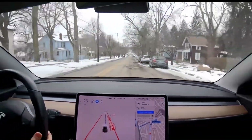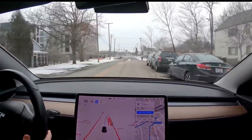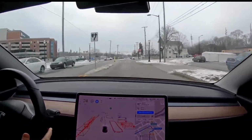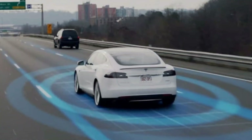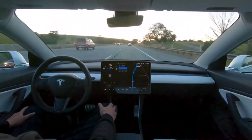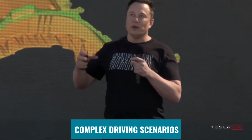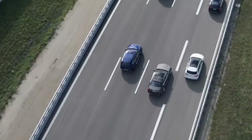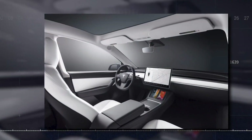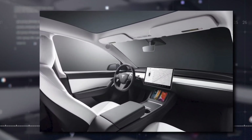Simply put, the new software constructs a virtual version of the real world by piecing together images from the eight cameras, and the vehicle uses this virtual representation to make driving judgments. Tesla's new method has enabled vehicles to handle more complex driving scenarios, such as surface streets, roundabouts, and unprotected left turns, which were previously unachievable with Tesla's old Autopilot software.